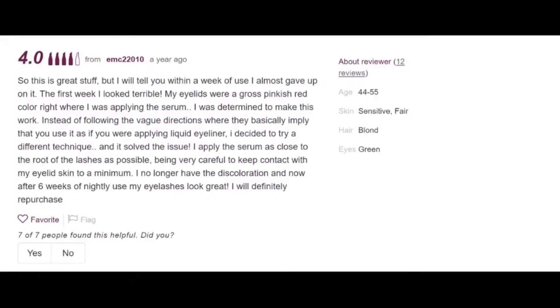Some people do say that their eyelids become a bit reddish, and this is because of a possible allergy or sensitivity to some of the ingredients in the product. But I didn't notice anything — my eye color and eyelid color did not change at all.